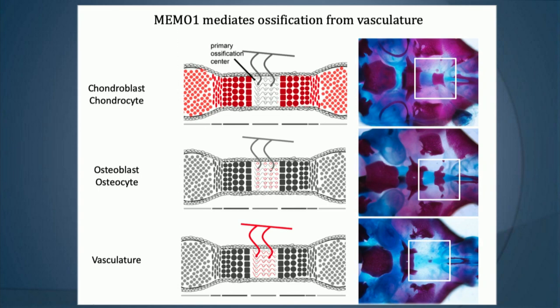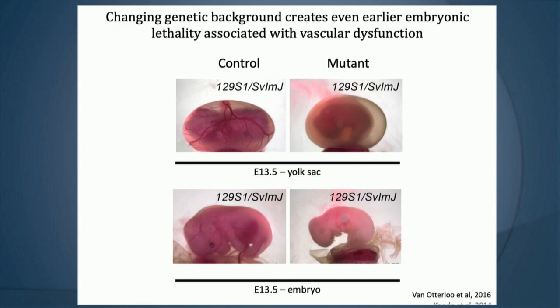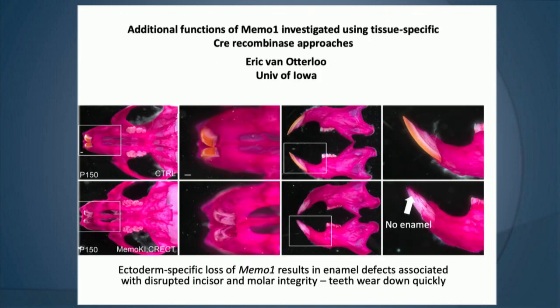Trevor's lab also changed the genetic background to see how much it would alter the phenotype. When they took this from the C57 black 6 background and crossed it onto a 129 SVJ background, they found it caused an earlier embryonic lethality, again highlighting the problem occurring within the vascular system and the role of MIMO in vascular function. Eric Van Otterloo, trained as a postdoc in Trevor's lab, has now taken this forward to his own lab at the University of Iowa, also looking at roles of MIMO in other tissues including the teeth.